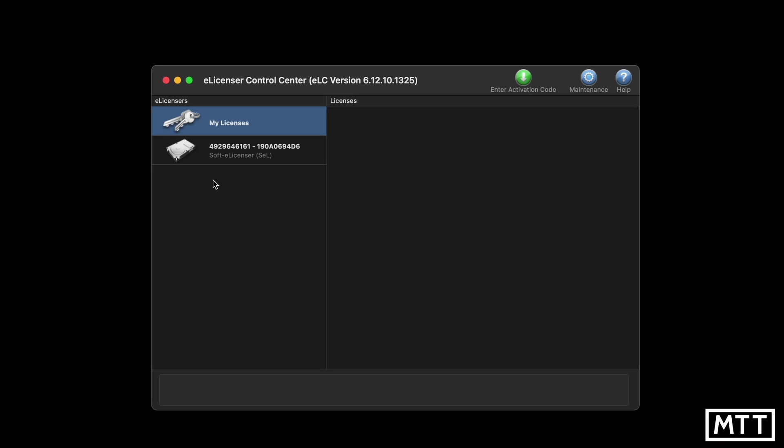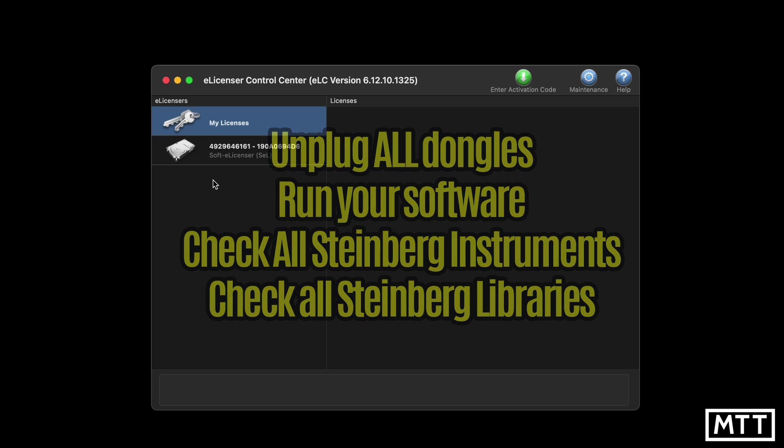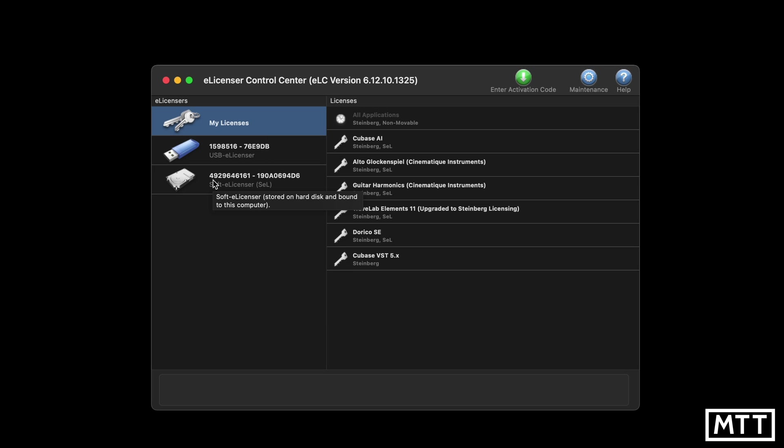My final tip for making sure you are prepared is fairly obvious: unplug all of your dongles, try running the software you normally use, open up your projects, and see if you really are in a position where you don't need the dongles anymore. Because you might think you are, but it could turn out that some of the sounds or instruments you use — like the Alto Glockenspiel, for example — are still on a dongle. At the moment you're fine, but you may want to prepare for the future.